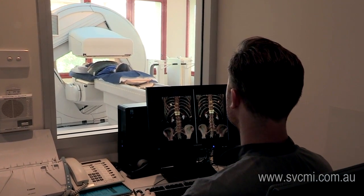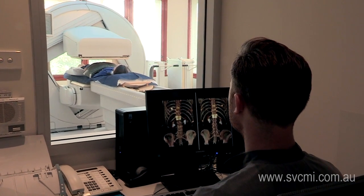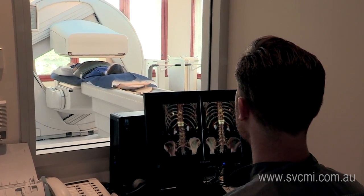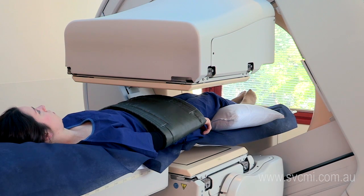The technologist will help to position you in the machine, where you will be lying on a moveable table. At all times you will be monitored by microphone and by direct visual contact.